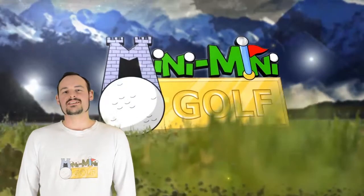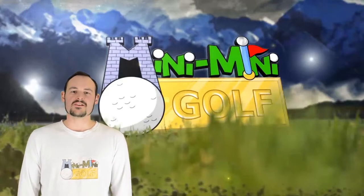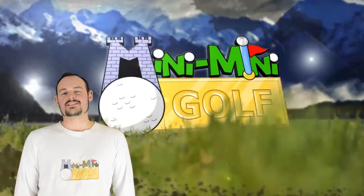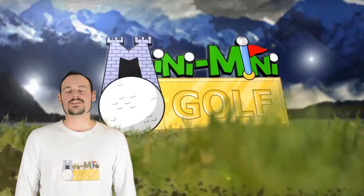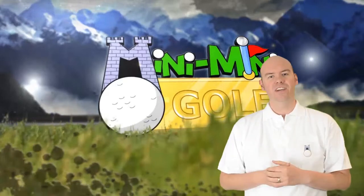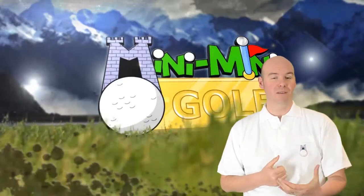Hi Kickstarter, my name is Darren Haynes. I'm in charge of all the designing and the engineering of the Mini Mini Golf, and we're really excited about this brilliant invention and we need your help to get this off the ground. Hello Kickstarter, my name is Jason Haynes and I'm lead web developer on the Mini Mini Golf project.